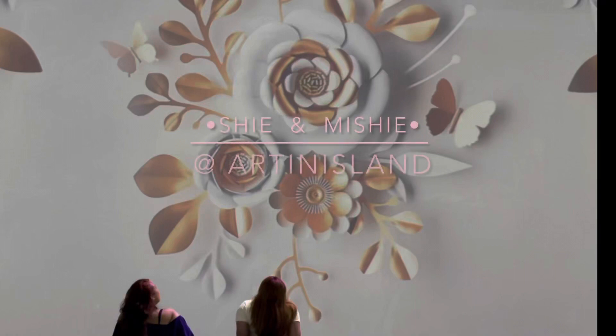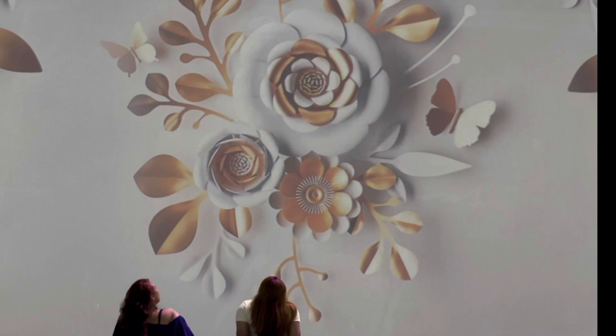Hi guys, welcome back to my channel, My Chubby Side. Today I'm gonna tour you in Artin Island in Cubao, Metro Manila.